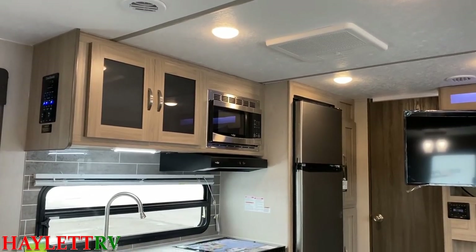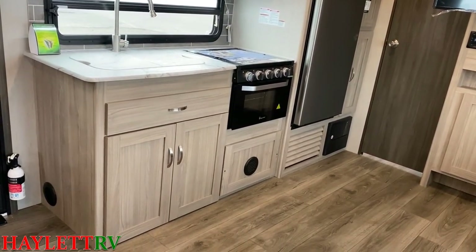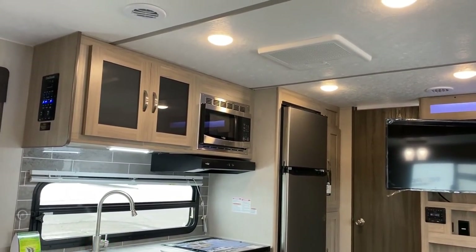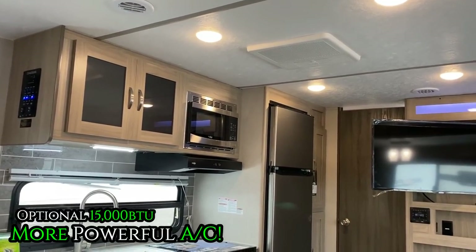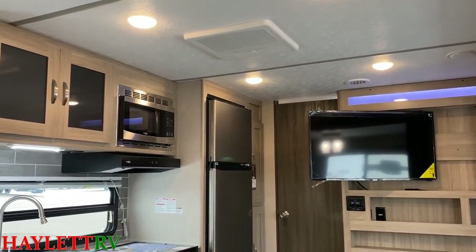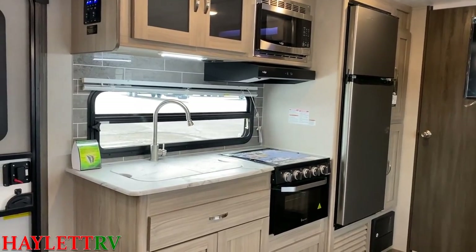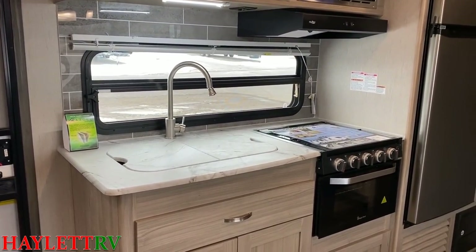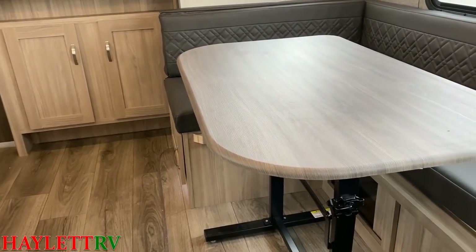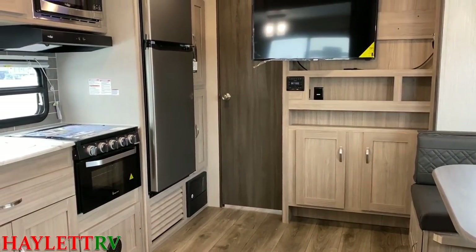99 times out of 100 here at Halet RV we're going to have ours outfitted with a 15,000 BTU air conditioner instead of a 13,500. The only exception is when a unit comes available at the factory — we'll scoop them up regardless because they're so popular. You'll notice — not just in the kitchen but in the dining area and throughout the bathroom — all the countertops in this unit are sealed edge press membrane, so if you have a spill or water exposure, you just take a towel and dry it up.